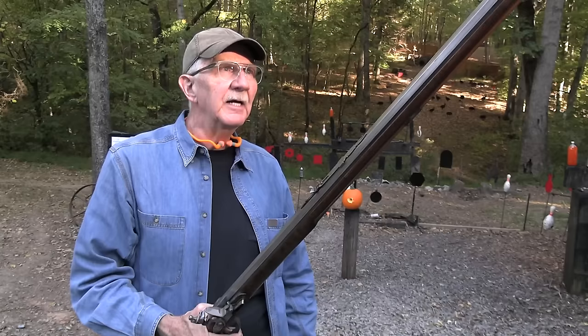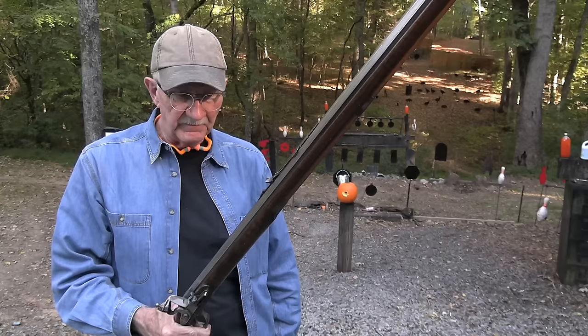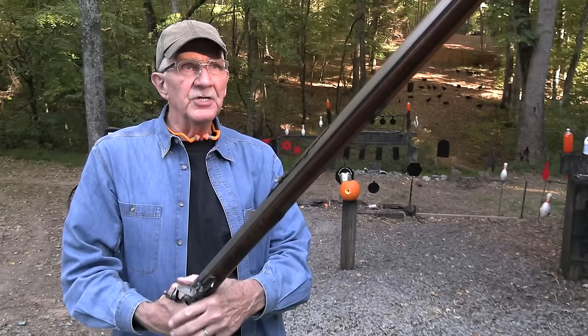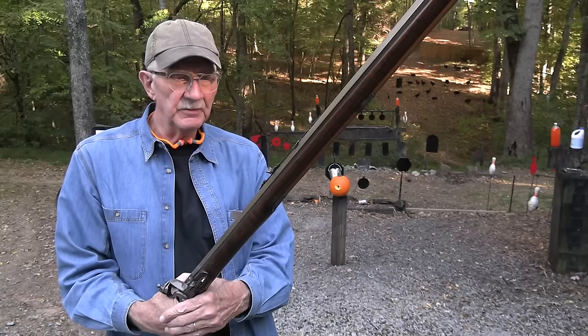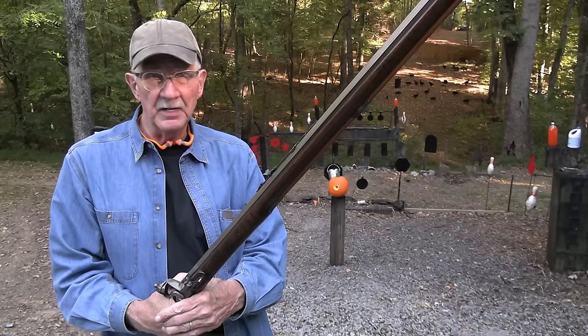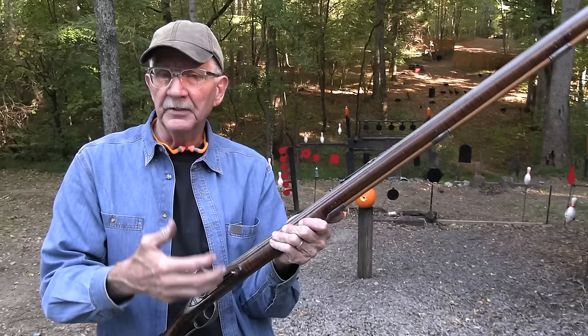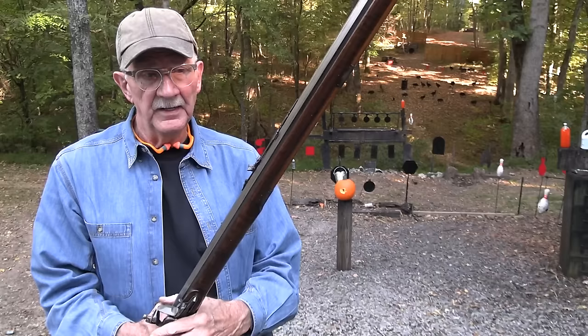I'm glad to have an American long rifle and be able to shoot it and bring it to you. I've brought it out three or four times and thoroughly enjoyed it. I plan to shoot this one a great deal. For those of you experienced with these, share what you shoot, what you like, how you hunt with it — there are a lot of people into buckskinning, reenacting, trekking, camping, and dressing in 1700s or 1800s style as mountain men.